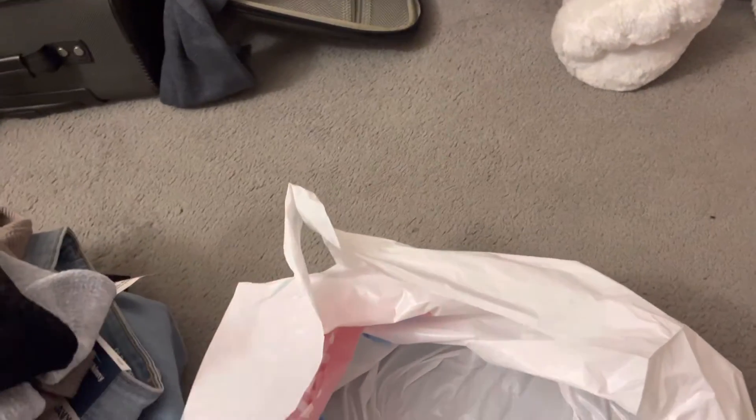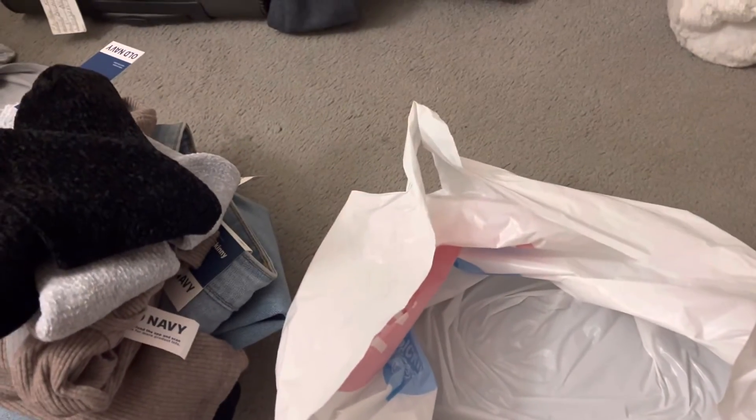And then lastly, I got two pairs of crew socks — these ones in a grayish blue color, and then a basic black pair. So yeah, that is everything that I bought from Old Navy, hope you all enjoyed today's video.